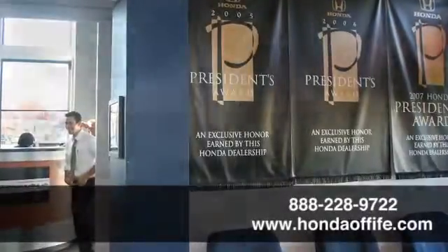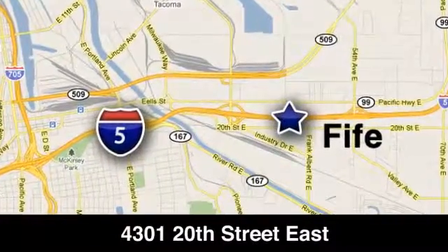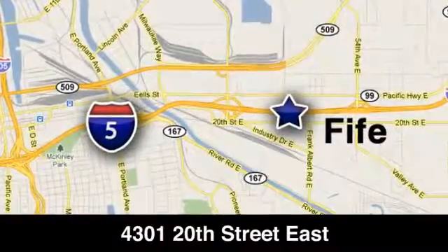Call, click, or stop in to Honda of Fife today. We're conveniently located at 4301 20th Street East in Fife, Washington. Ride on I-5.